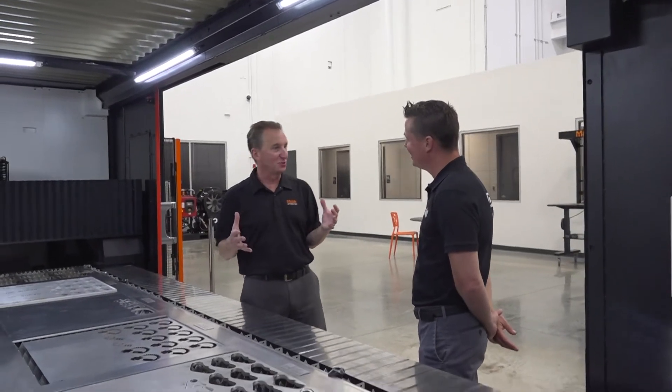I'm Al Bolin, president of Mazak Optonics, and we're based here in Chicago, Illinois. Mazak Optonics is the laser entity of Mazak's global operations. Here in Chicago, Illinois, is our base of technical knowledge on laser technologies for the North American market.